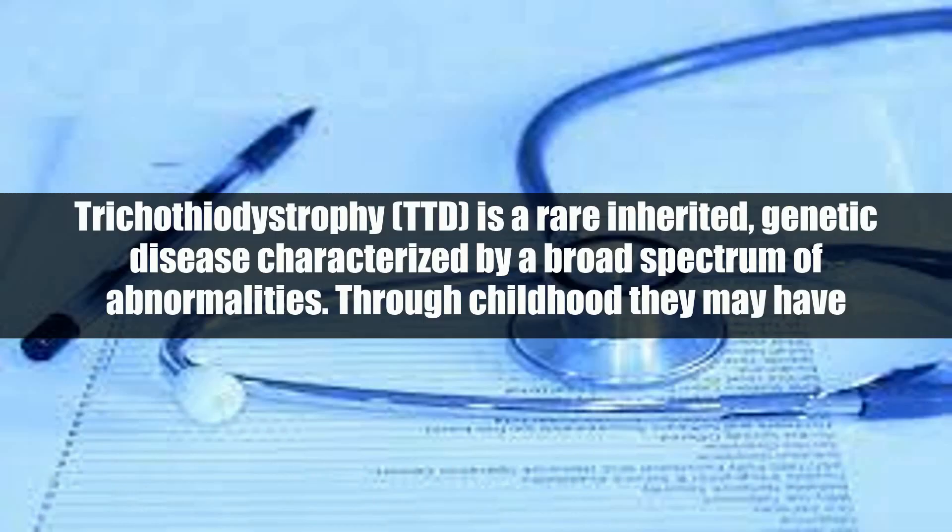Disease overview. Trichothiodystrophy, TTD, is a rare inherited genetic disease characterized by a broad spectrum of abnormalities.